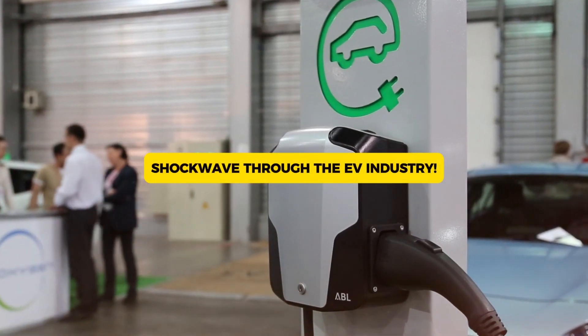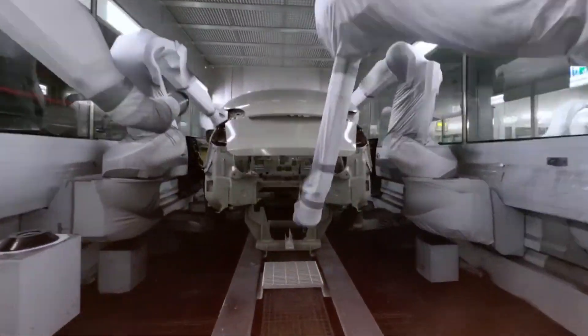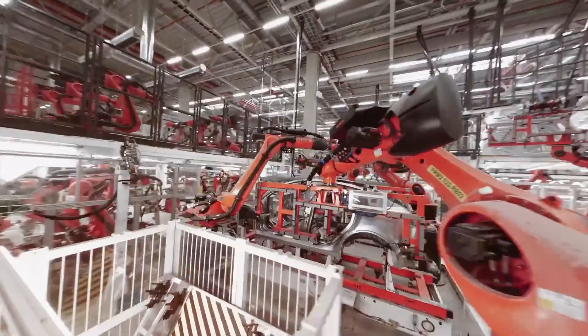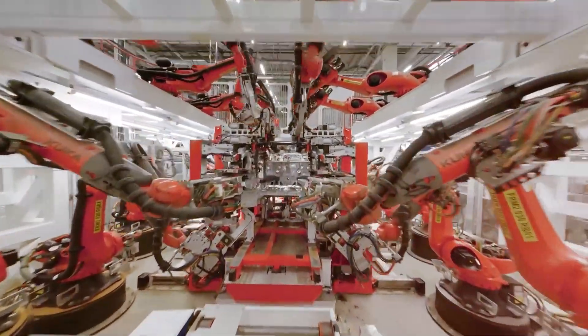Shockwave through the EV industry — Tesla has done it again. The company has just unveiled a groundbreaking motor that is set to redefine the electric vehicle landscape. With cutting-edge technology and significant efficiency improvements, Tesla is proving once more why it remains the leader in EV innovation. Elon Musk has always pushed the limits of what's possible, and this time he's taking electric motors to a whole new level.